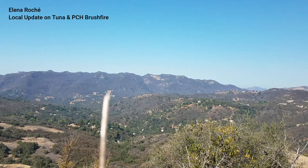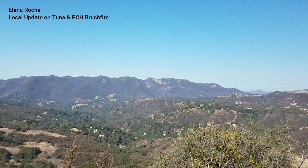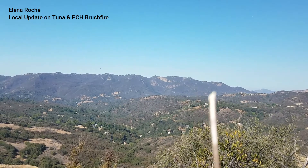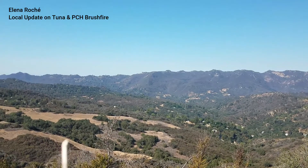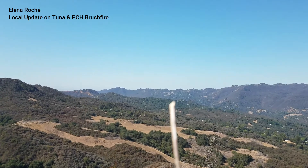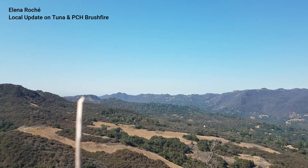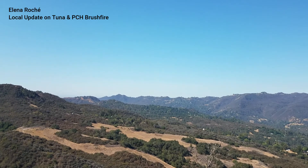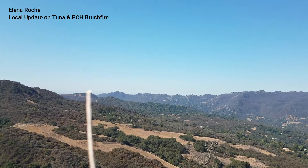You're looking at central Topanga Canyon with the Henry Ridge area right here. On the other side of this ridge is Old Canyon — this is Saddle Peak right here with the microwave tower. Old Canyon goes out to the Valley, Calabasas that way. There's Mash Meadows over here, central Topanga Canyon. Right behind this ridge is Trippet Ranch Park, right about here. This is the East Topanga Fire Road going to Paseo Miramar and Pacific Palisades.